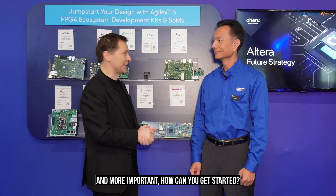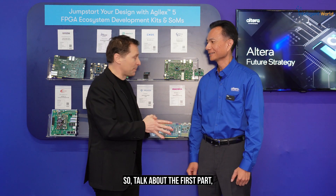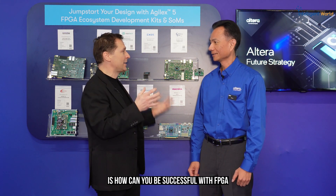FPGA in embedded applications — how can you be successful with it? How can you leverage AI, and more importantly, how can you get started? I'm here with Ben Lee, Chief Revenue Officer at Altera, here at Embedded World in Germany. Welcome!